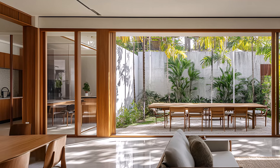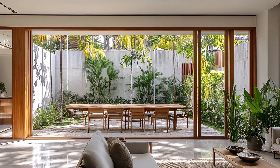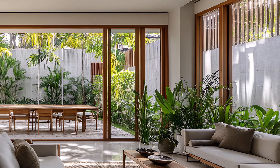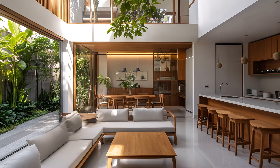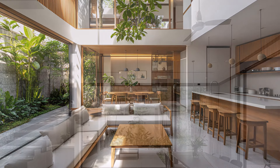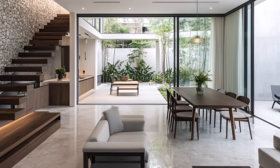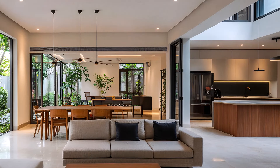The dining area, seamlessly connected to the living space, invites you to savor meals in a serene atmosphere. The minimalist table and chairs provide a clean and uncluttered dining experience. The kitchen is a functional and stylish space, featuring modern appliances and natural materials. The open layout allows for easy interaction between the chef and guests, fostering a sense of connection and community.